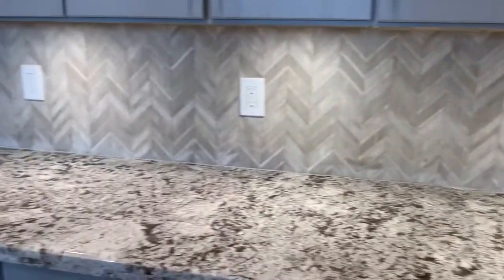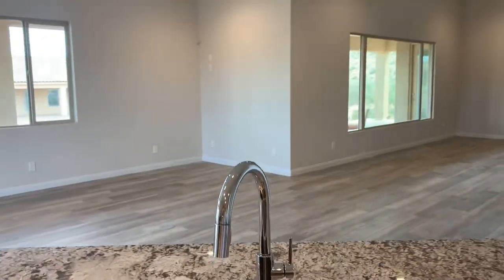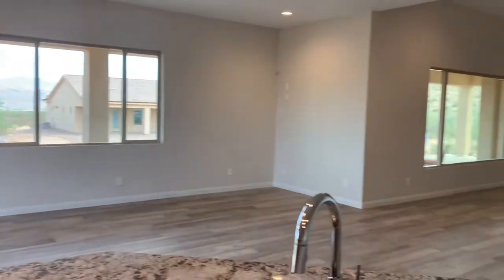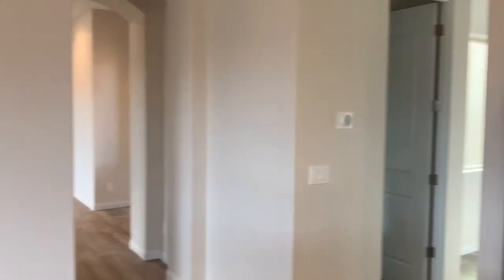We have a farmer's sink — very nice for whoever's cooking at home. You get the views, you see your family, and you have full control. If you want to control this house, this is your place.